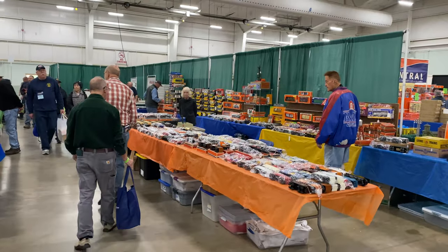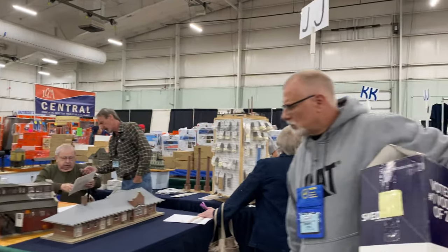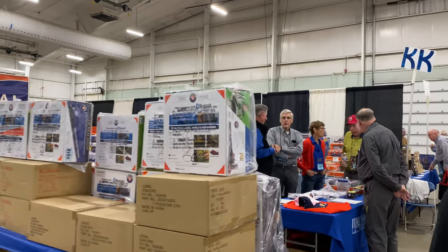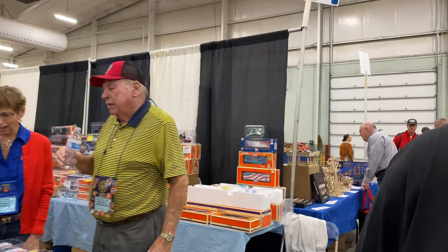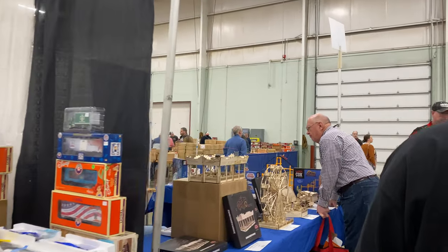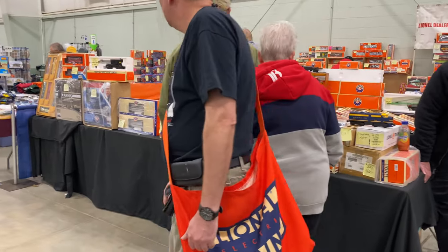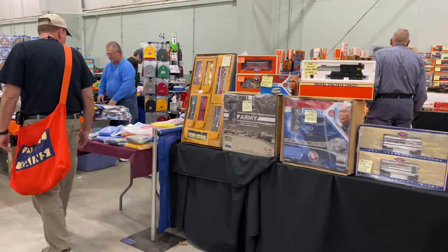The Train Collectors Association show has it all. The show is held twice a year and we're already looking forward to the April show. We hope to see you there. Thanks for joining us — don't forget to subscribe, and we'll see you next time on the Big Crab Cake Channel.